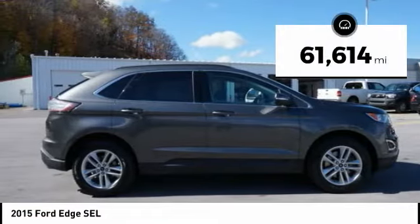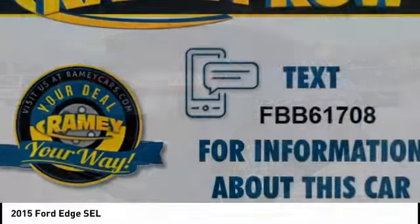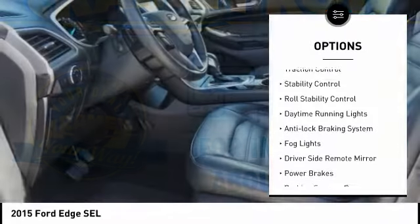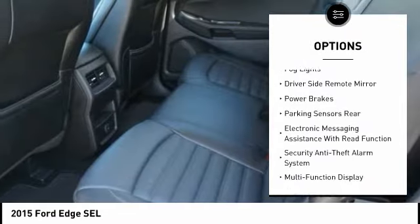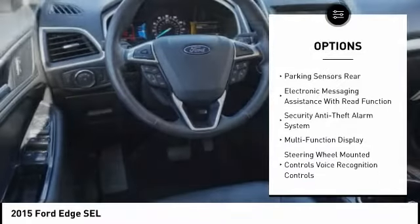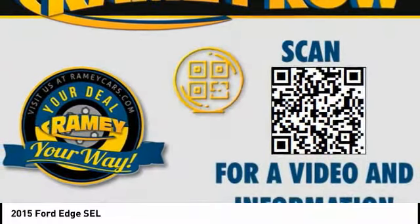This vehicle has less than 65,000 miles. Here are some of this vehicle's great options: alloy wheels, rear spoiler, traction control, stability control, roll stability control, daytime running lights, anti-lock braking system, vogue lights, driver's side remote mirror, and power brakes.